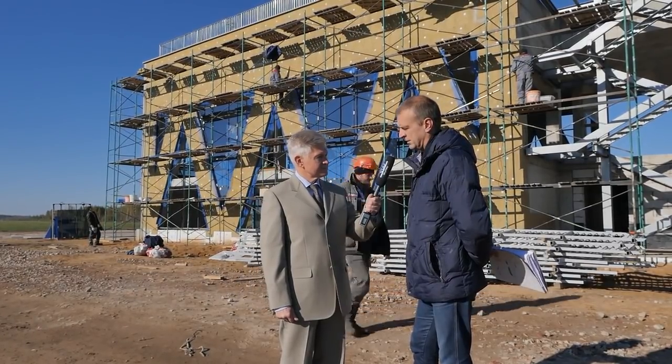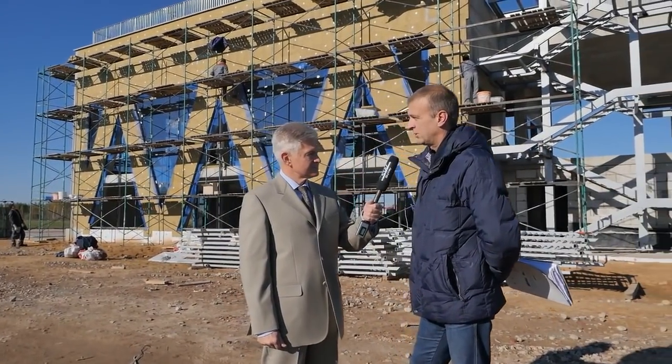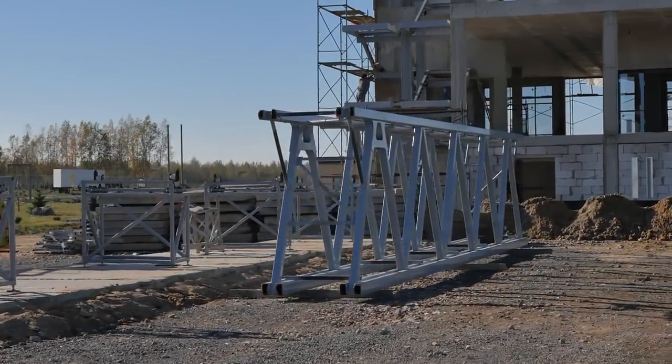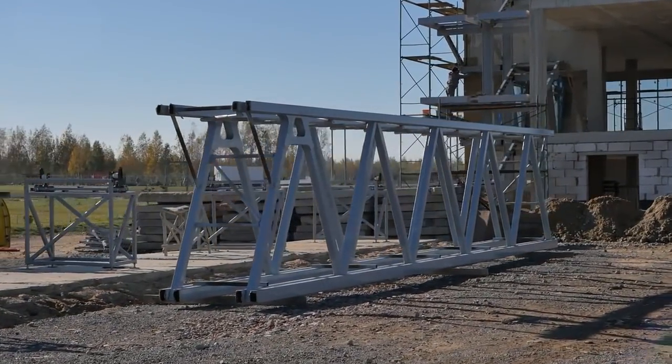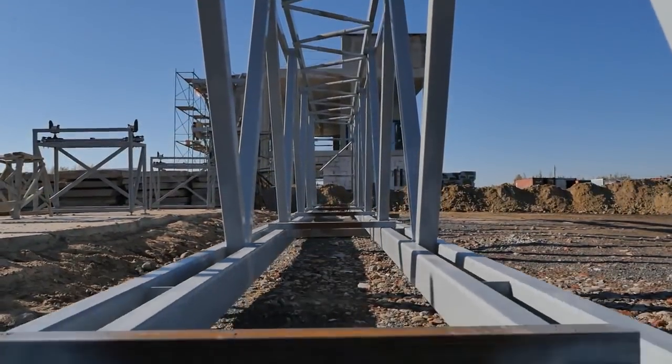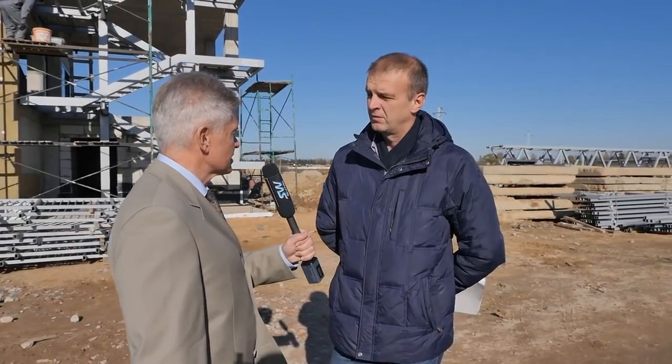В ближайшие недели-две будет выполнено полностью остекление всего здания и наружное утепление этого же здания. Кроме того, на объект поставлен первый элемент высокоскоростной линии — металлические фермы, которые будут устанавливаться на стапель, выверяться на стапеле и в последующем будут доставляться на место монтажа. В ближайшее время, день-два, поступит еще три полуфермы, которые будут соединяться на стапеле и потом поставляться к месту монтажа.